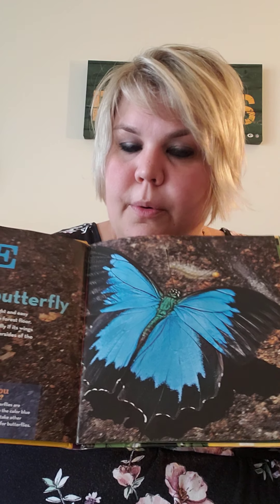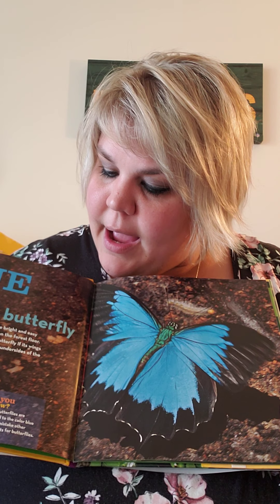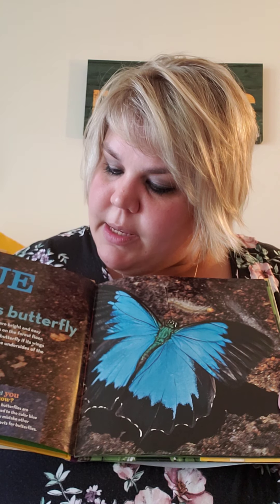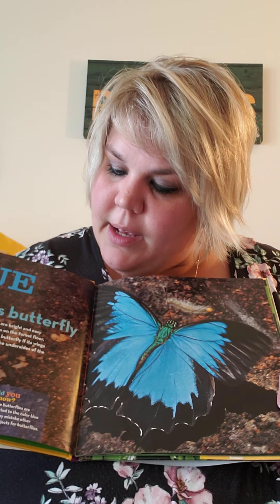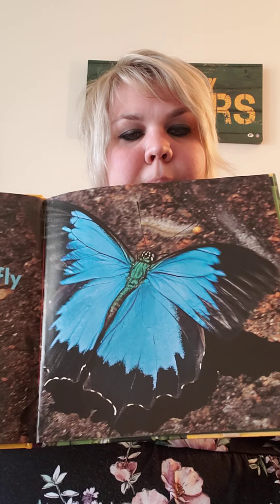Blue. Ulysses Butterfly. Blue wings on this butterfly are bright and easy to see among decaying leaves on the forest floor. Would you notice the Ulysses Butterfly if its wings were closed up? Maybe not. The underside of the wings are mostly dark brown. It's a pretty butterfly.